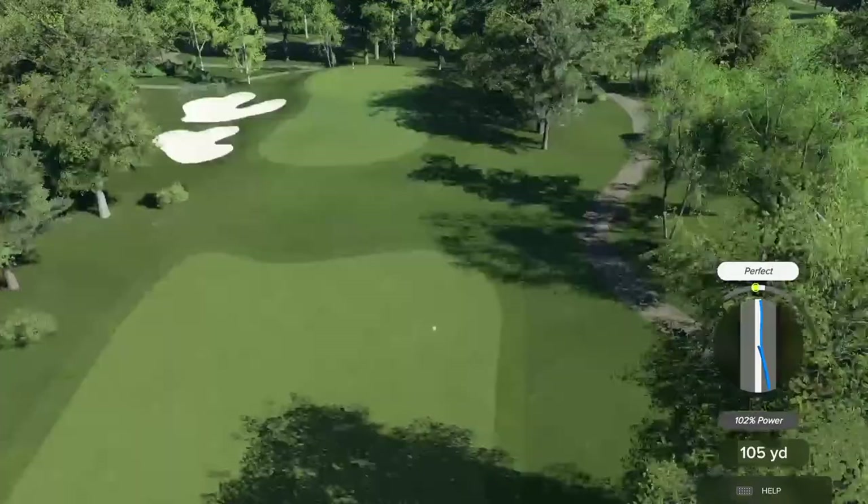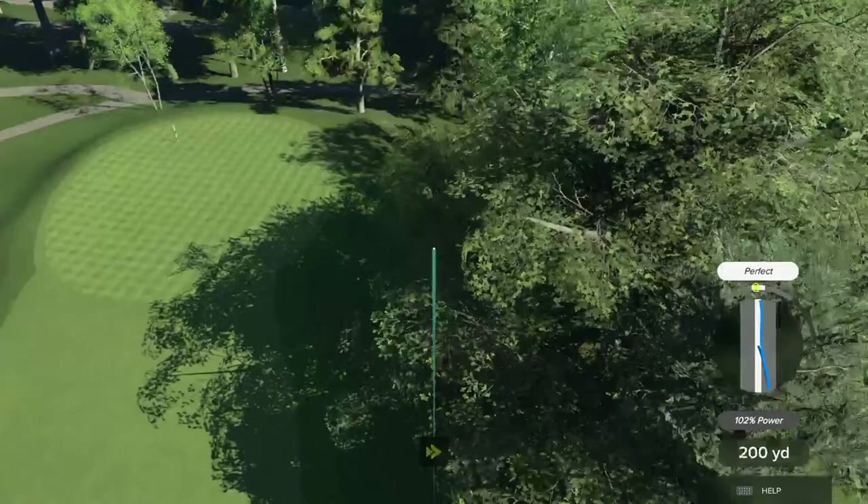That's a slice of the first order because I didn't adjust for the ball being below my feet. I noticed that as I was swinging. Live and learn — no two ways about it.